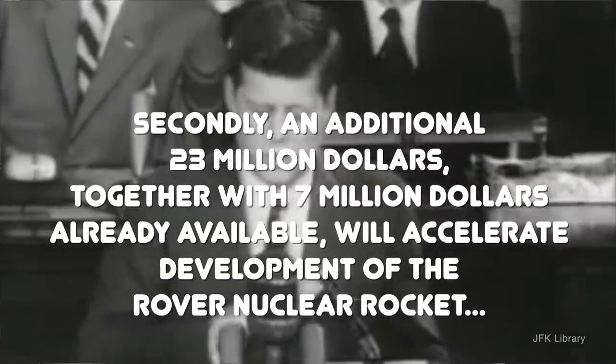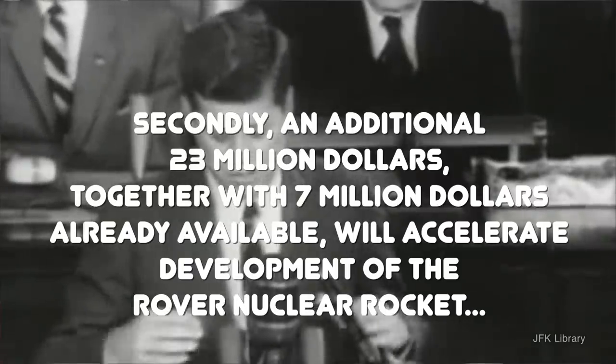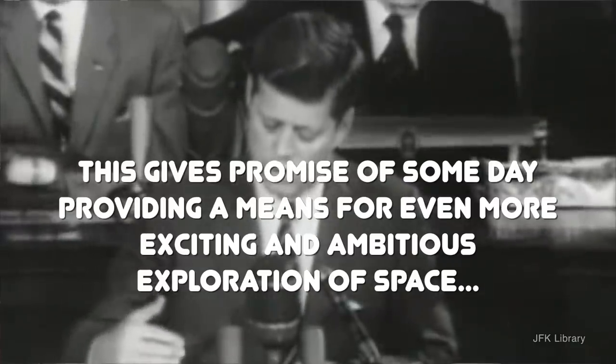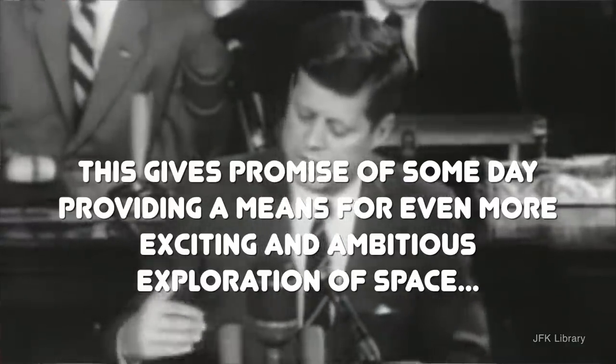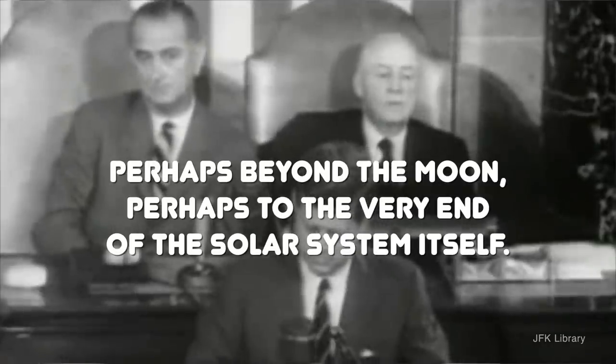The moon landing was first. Second, he said an additional 23 million dollars, together with 7 million dollars already available, will accelerate development of the Rover nuclear rocket. This gives promise of someday providing a means for even more exciting and ambitious exploration of space — perhaps beyond the moon, perhaps to the very end of the solar system itself.